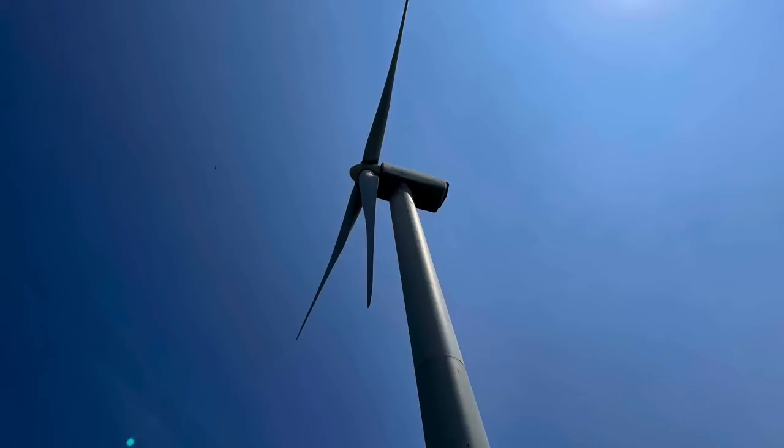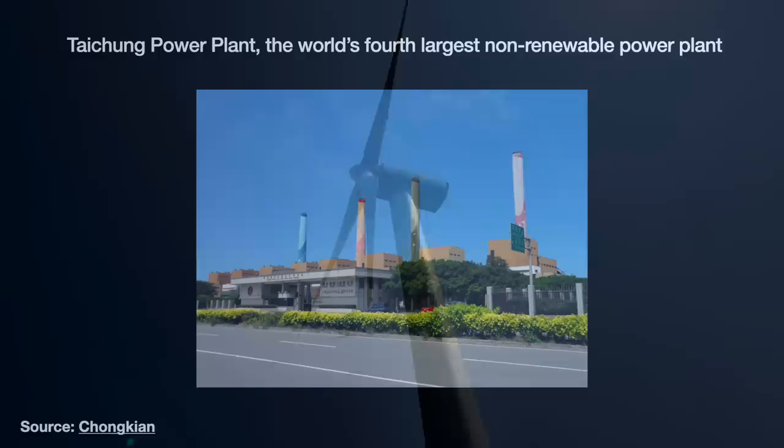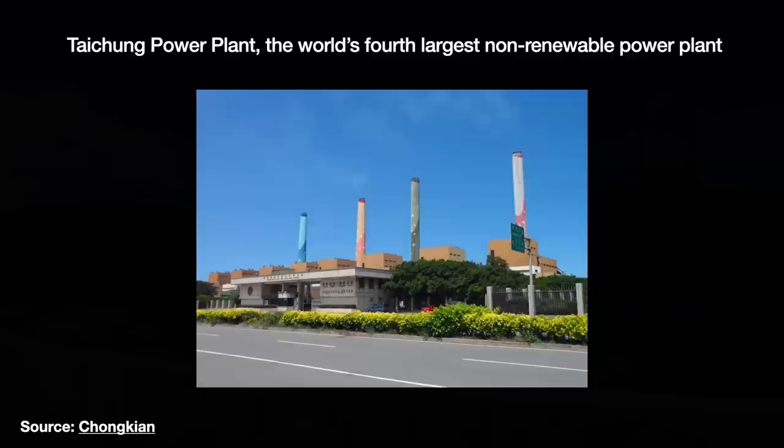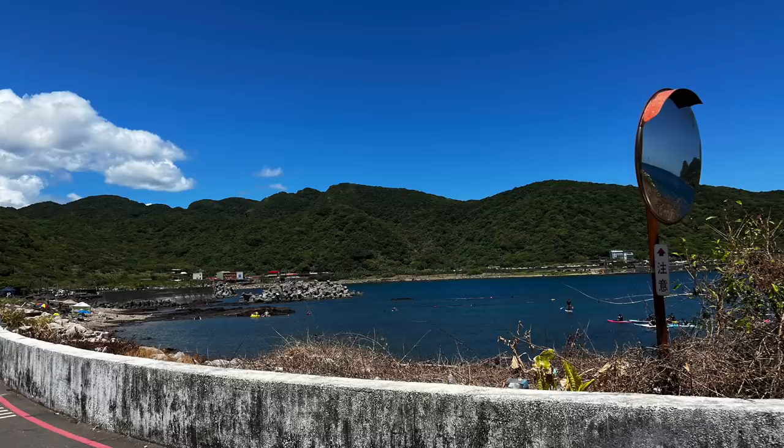Some of the world's dirtiest power plants are in Taiwan — the Taichung power plant is the world's fourth largest coal-fired power plant by generation capacity, leading to air pollution and climate change concerns. Considering the controversy over its nuclear power plants and the lack of buildable space, the government has sought to build out offshore wind energy.